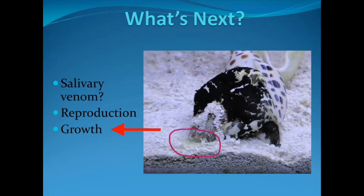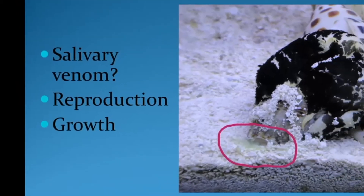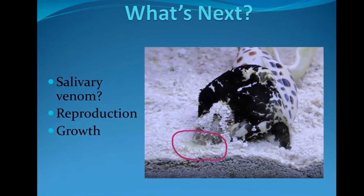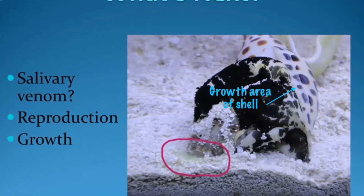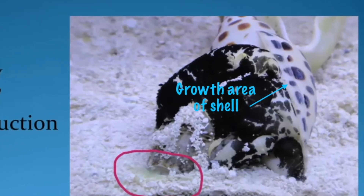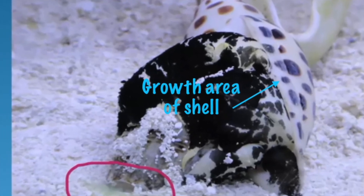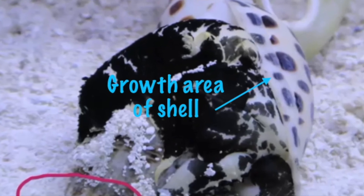The other thing is growth. We've seen growth out of both genonias that we've had, but it's been very different. They're both about the same size, both males, and have been in the same systems throughout their entire time with us, but they've grown very differently. One shows maybe a quarter of an inch of growth, while our other one has almost an entire inch of new growth. We can't really account for why there would be that discrepancy when they've had all the same parameters. There are still a lot of questions about the growth of these animals and how frequent the growth spurts are.